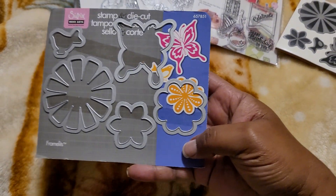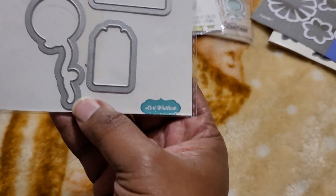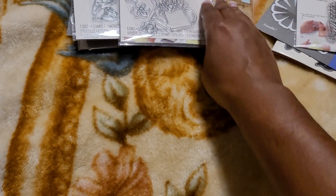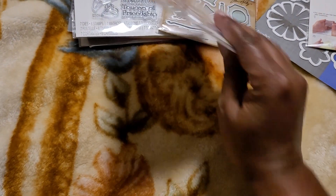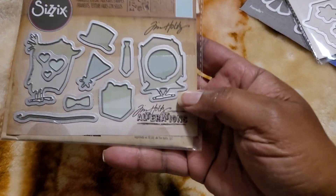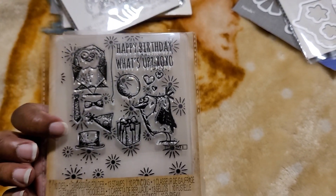This is the die — it's a butterfly flower combo. These are birthday Doodlebug Sizzix, I think that was Laurie Whitlock. This is Doodlebug and these are flowers. Stamp, die, embossing folder.